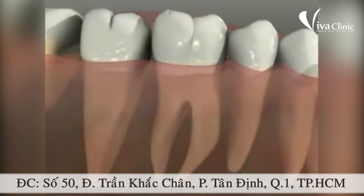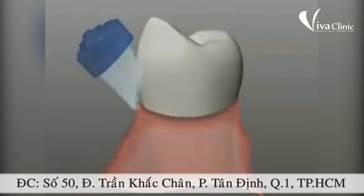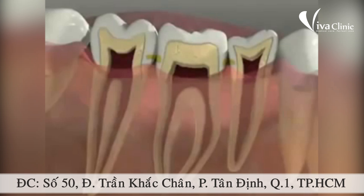Here's another place where tooth bugs like to hang out — on the sides of our teeth, along the gums and in between. That's why it's important to brush the sides of the teeth as well as the tops, and to have mom or dad or grandma help us floss between our teeth every day to get rid of that yellow fuzzy stuff. That's called plaque, and it's full of cavity bugs.